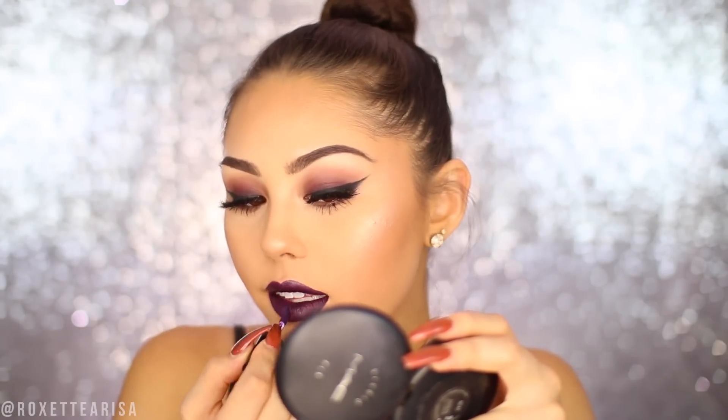Now moving on to the lips. I'm going to go in with the Wet n Wild Color Icon Lip Liner in the shade Plum Berry and just outline my lips and fill in the contours a little bit so we have a nice base. Then for our lip color, I'm going to be using the NYX Cosmetics Soft Matte Lip Cream in the shade Vancouver. Thumbs up if you're from Vancouver — I actually used to live there for a couple of years so I have a soft spot in my heart for all my little Vancouverites. Comment down below if you're from Vancouver! This shade just makes me love Vancouver a little bit more, and I love this lip color so much.